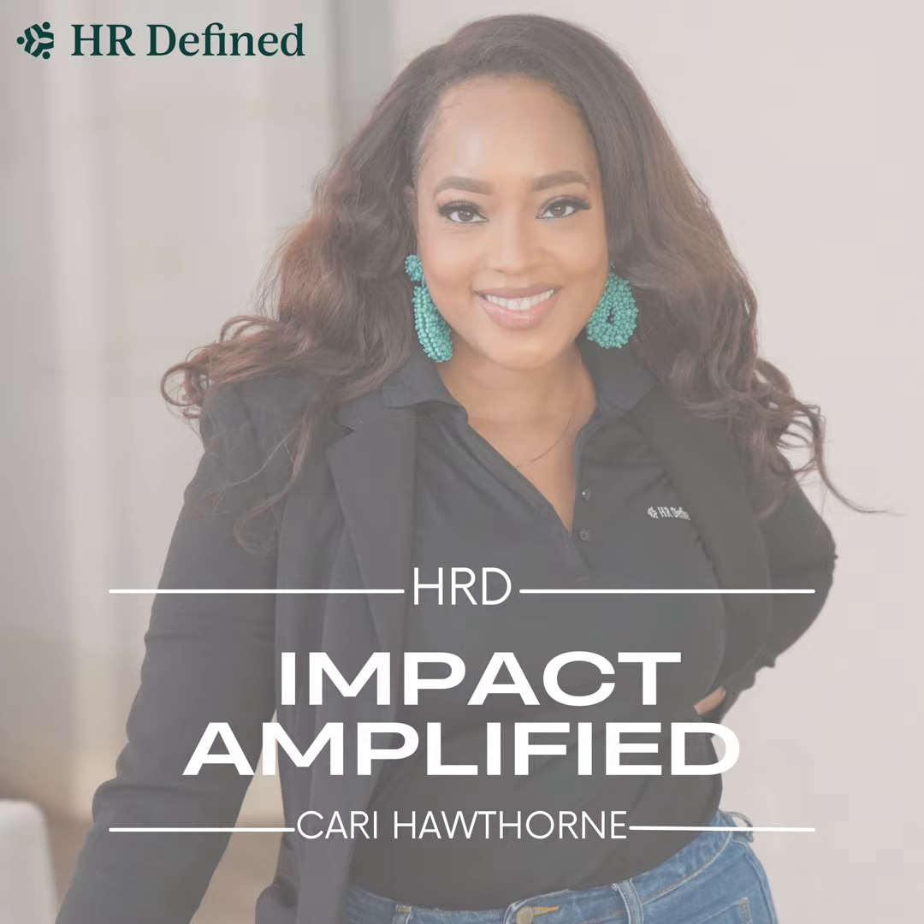Hi folks and welcome back to HRGTV. I'm Keri, Managing Director here at HR Defined, and this is a channel where we help people and organizations amplify their impact. Knowing how these levels of strategy work together will help you to see the bigger picture and understand how your role in HR fits into the overall success of the organization.